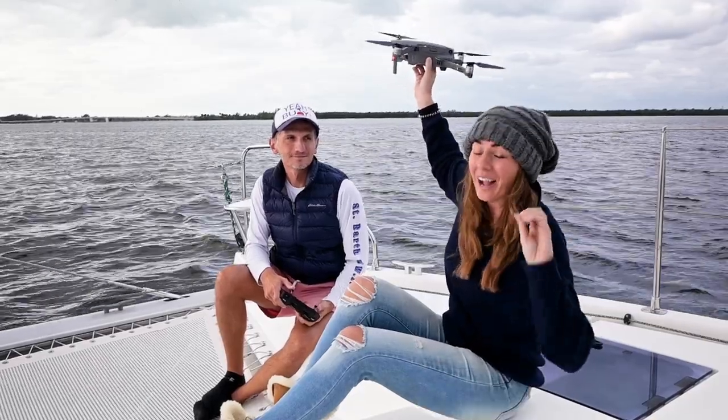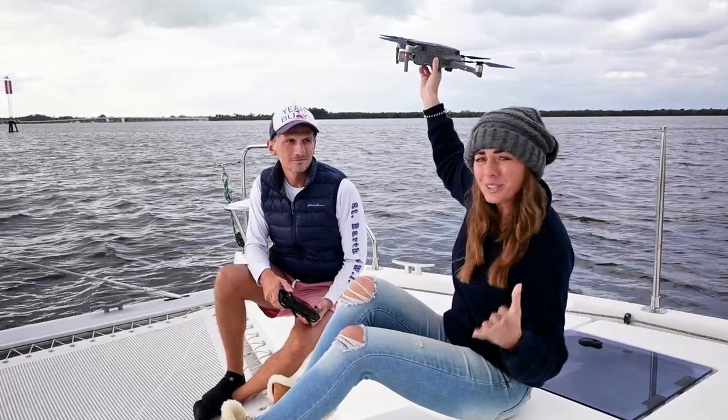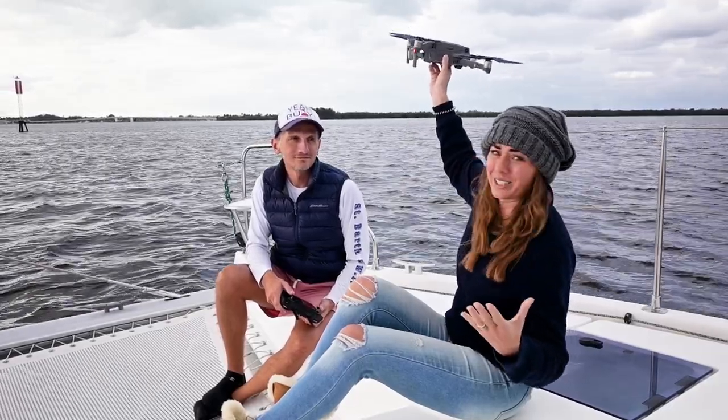I don't know why but I freak out every single time I hold the drone for takeoff, and I also close my eyes as if that is going to somehow help the situation.